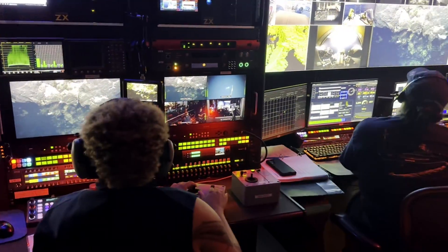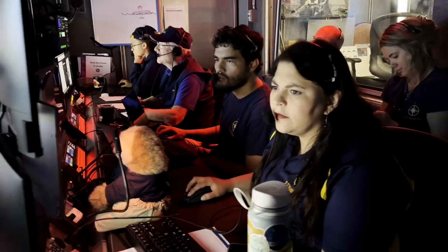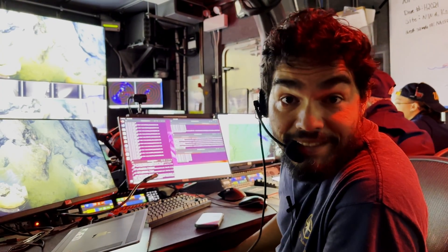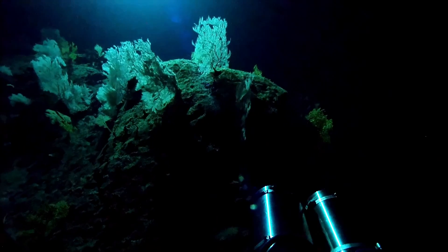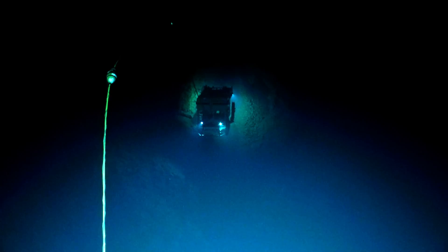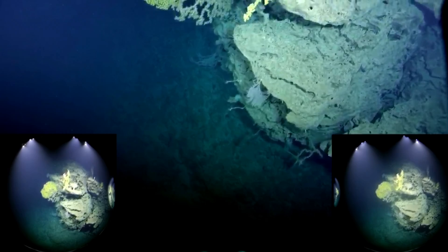Everything is pinging, we're happy. About ten days later, we're here in the control van, diving off the cliffs of Molokai, and we're really seeing this camera in action right now.